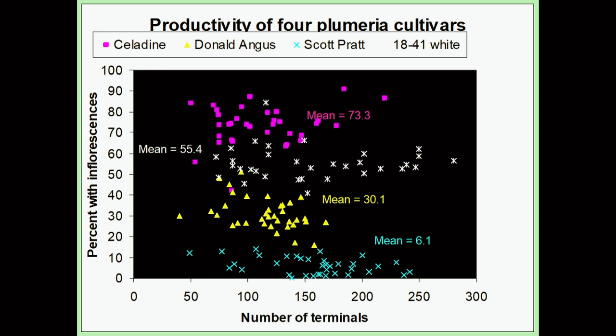This experiment gave us information not just on fertilizer requirements for plumeria, but also on their productivity. We had six varieties growing at the time. Celadine, which is the most common producer with a yellow flower, showed the highest percent of shoots with inflorescences. Then we had Donald Angus, Scott Pratt, and a white numbered 1841. Scott Pratt, at the bottom, had fewer than 10 percent of shoots with inflorescences. We did have good production on Donald Angus and 1841 — not a long-season producer, but in spring months when you need the flowers, you could count on it for some good whites.